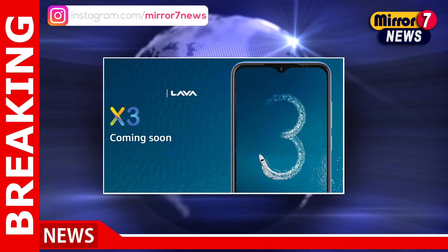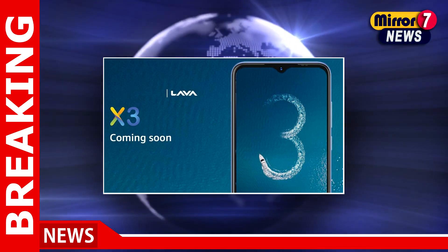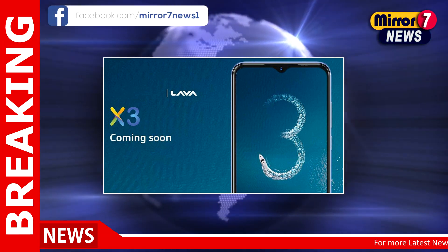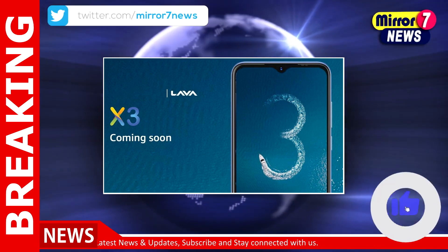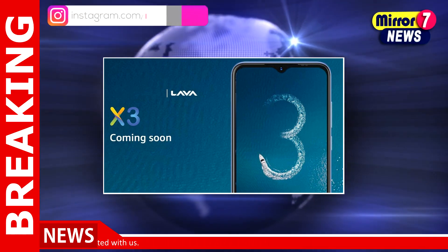The Lava X3 is tipped to feature dual rear cameras and could be backed by a 4000mAh battery. It is said to be powered by a MediaTek Helio processor, coupled with 3GB of RAM and 32GB of onboard storage. The Lava X3 is expected to succeed the Lava X2 that went official earlier in March.